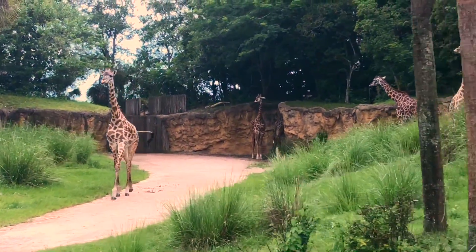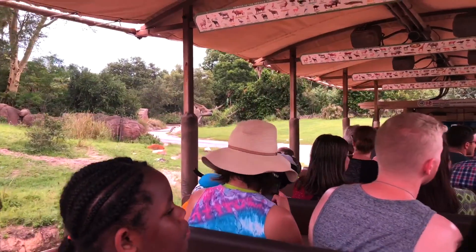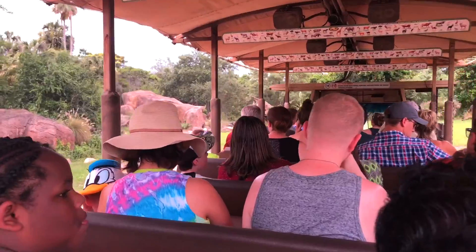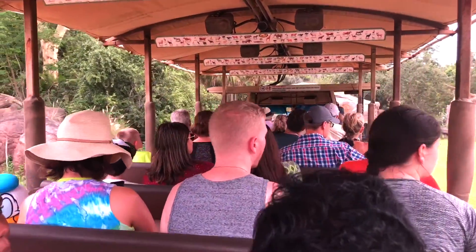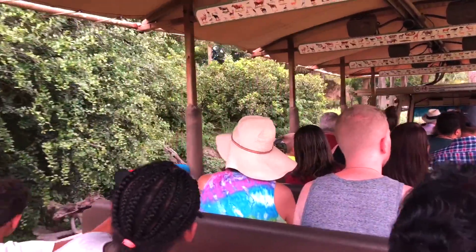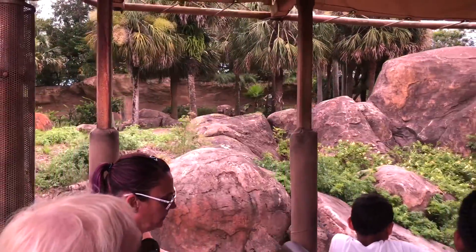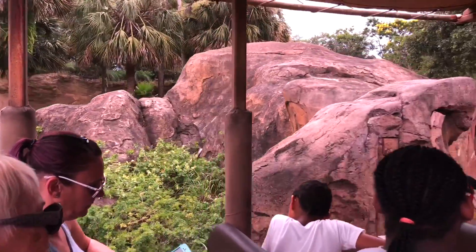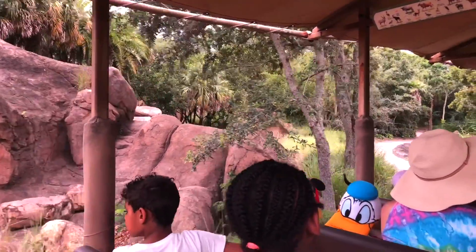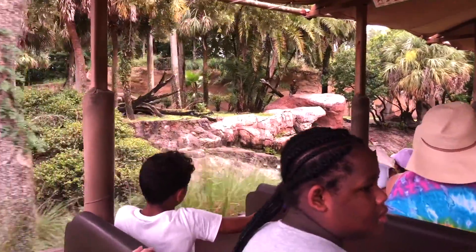We're going to head on over to Monkey Point now. It gets its name from the mandrills that live nearby. They are the largest and most colorful monkeys in Africa. Females weigh around 30 pounds while males weigh around 100 pounds. They are often seen grooming one another as a form of social bonding. As we make our way through Monkey Point, we're starting to enter into some elephant country — keep an eye out for elephant migrations. I see some mandrills on the left.